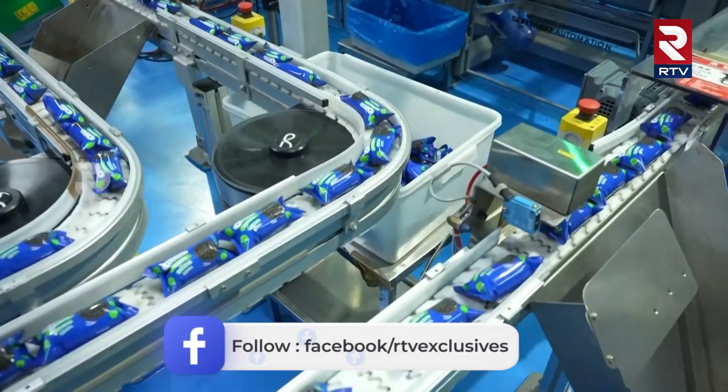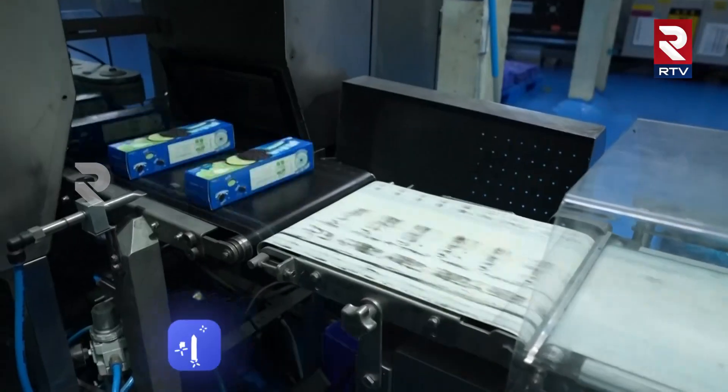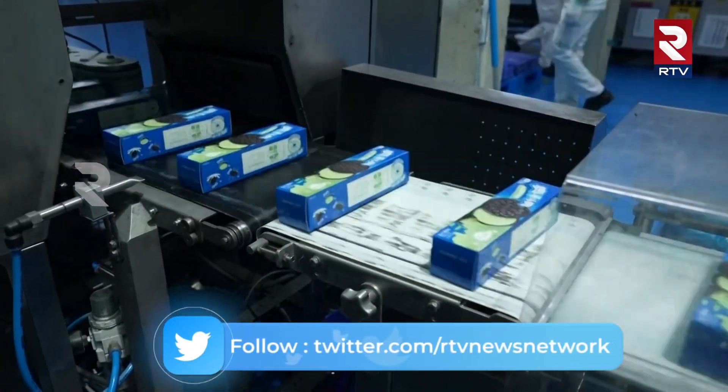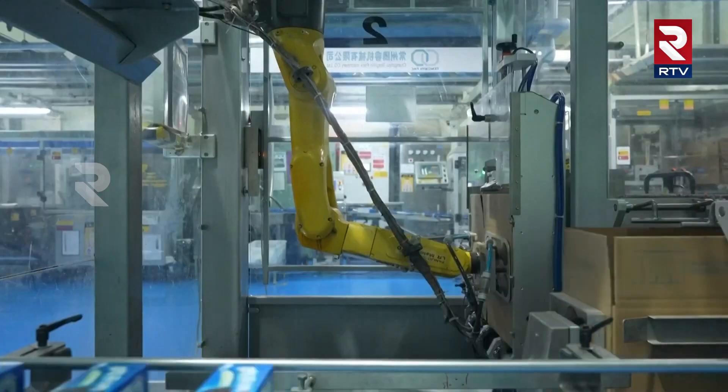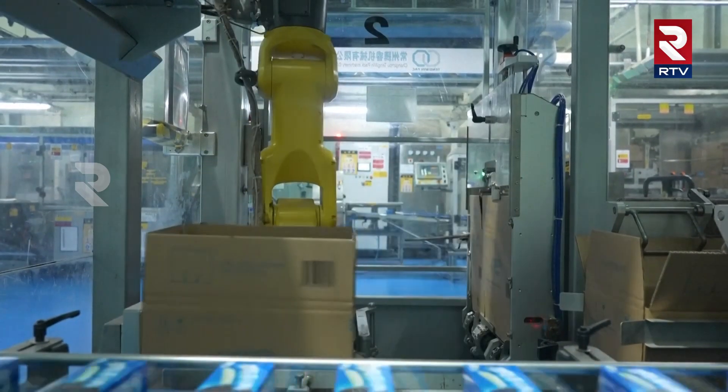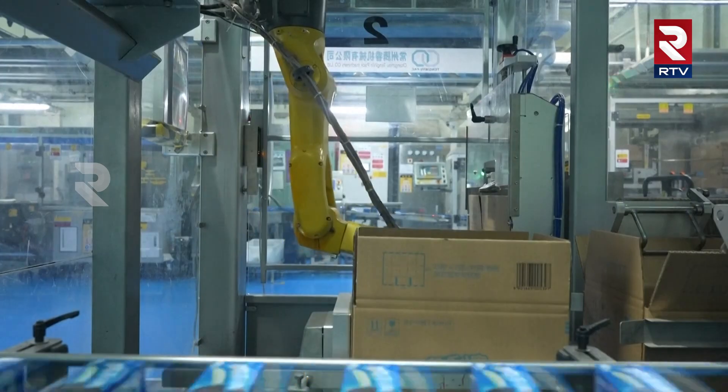Step 5. The biscuits are sealed in bags, put in small boxes, and packed into bigger boxes in a fully automated belt line. Everything is done by robots.